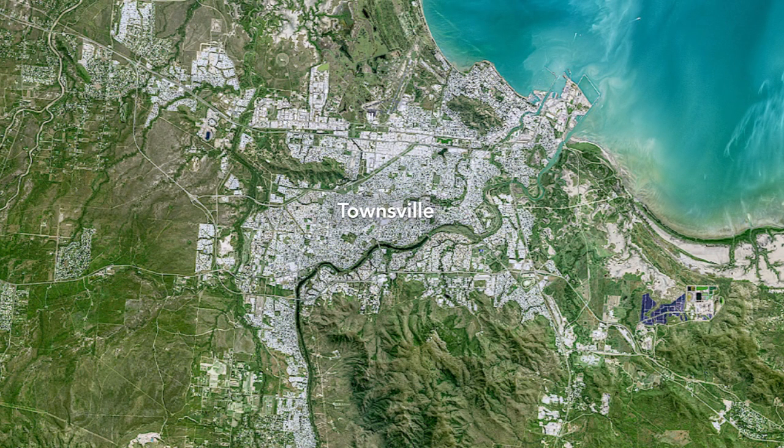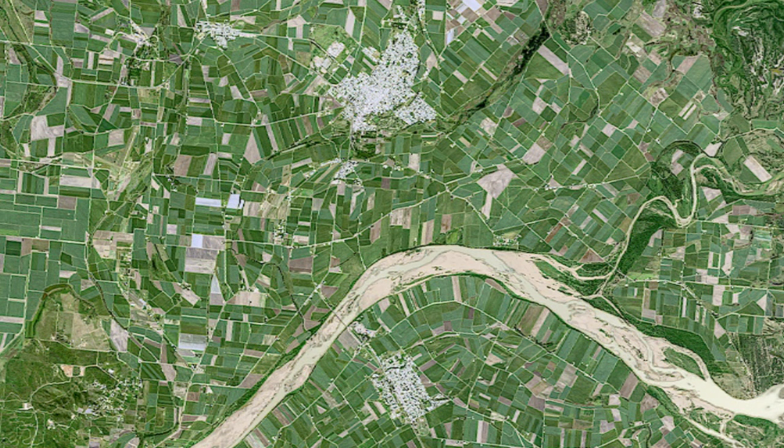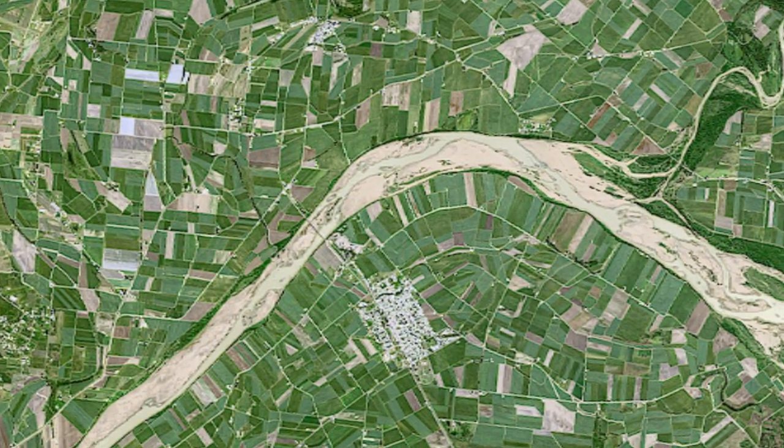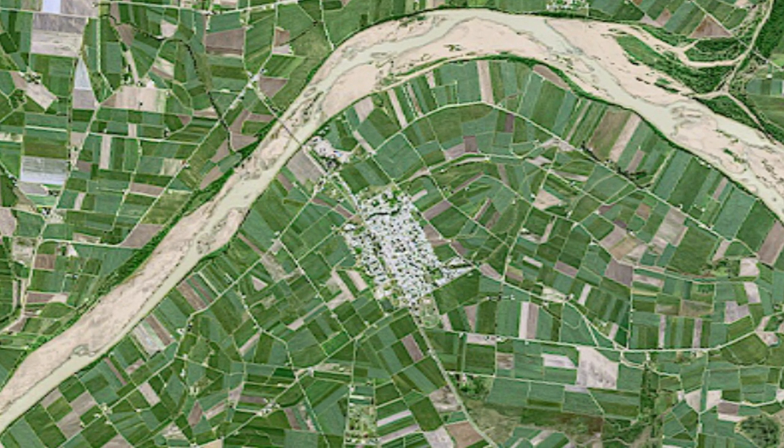Compared to the bustling port city of Townsville to the northwest, Eyre and Home Hill are smaller, rural communities. Home Hill hosts an annual festival celebrating the start of the sugarcane harvest. Burdekin is one of the last regions in Australia where farmers burn sugarcane fields. This image, acquired in autumn, shows the area a few weeks before the season's first fire.